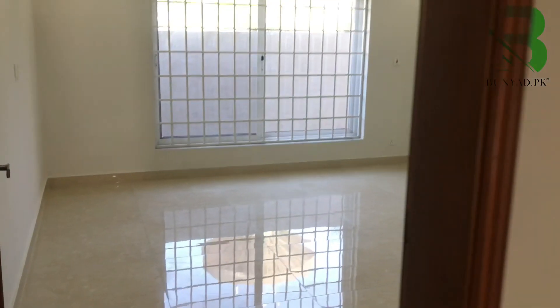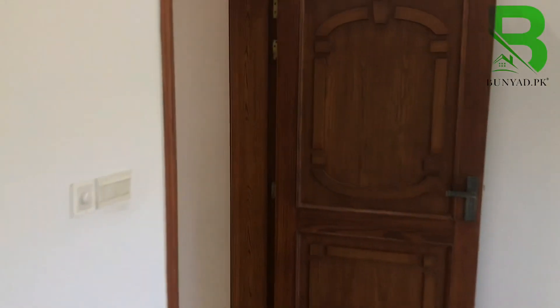Bedroom number three — this is bedroom number three. A sliding wardrobe is made in place with an attached washroom also made in place. We now visit the house from the top.